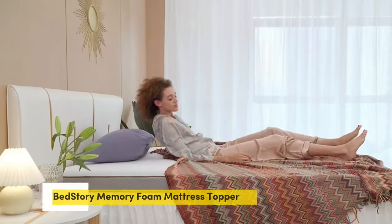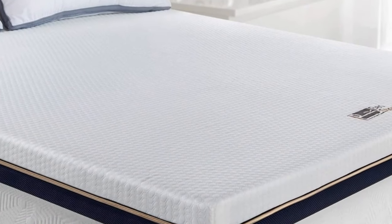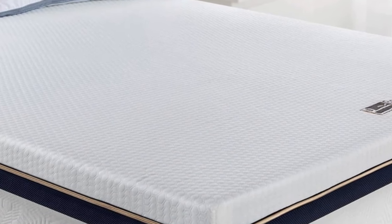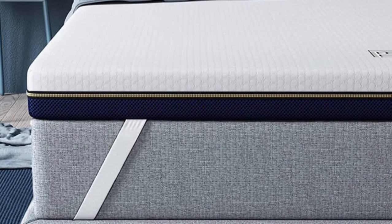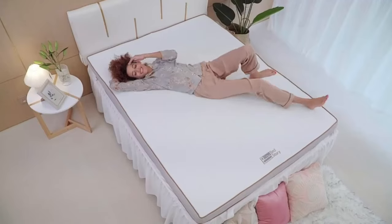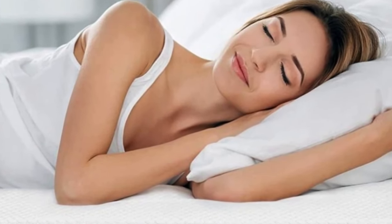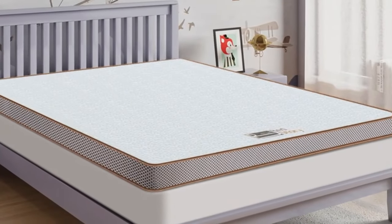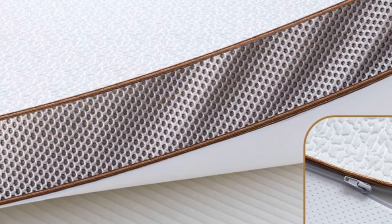Number 4: Mattress toppers provide additional support and comfort, allowing you to get more use out of a past-its-prime mattress. They come in a variety of materials and thicknesses, so you can find the perfect option for your needs. In this video, we'll discuss the BedStory Mattress Topper and all it has to offer. Whether you're looking for a way to upgrade an aging mattress or make a too-firm one softer, the BedStory Mattress Topper is an ideal choice. It's constructed with high-quality foam and gel materials, creating a unique blend of coolness and comfort.